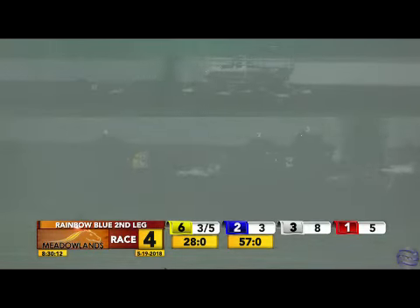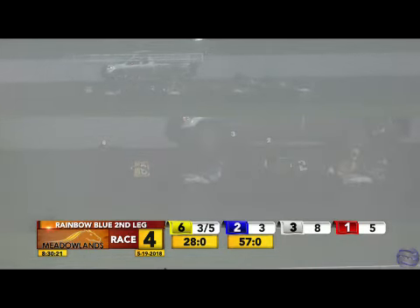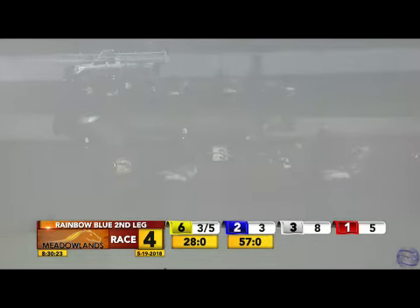On to the far turn, and it's Come Get the Cash in front. Ideal Talker first over into second on the outside. Sand Artist gaps that pocket but still needs racing room as they pass three quarters. The fog thickens up here. It's Come Get the Cash in front, Ideal Talker on the outside threatening in second, and Sand Artist needs to shake loose as they turn for home. 1:25 and three.